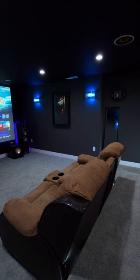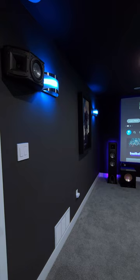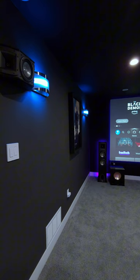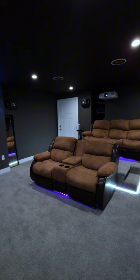These modern home theatres often incorporate acoustic treatments, specialised lighting, and even home automation systems that allow you to control everything from the lights to the curtains with the touch of a button or a voice command. The development of technologies like 4K resolution, Dolby Atmos sound, and smart home integration continues to push the boundaries of what's possible in home theatre design.